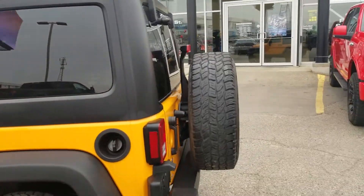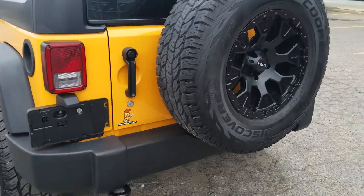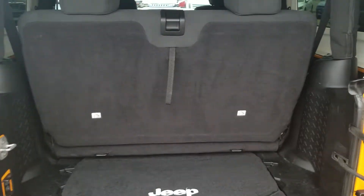Coming around to the rear of the vehicle, you will also notice the nice little tow hooks on the back side, a matching spare tire, and a really nice rear cargo space. Back seats can also fold down.